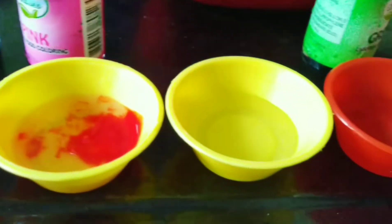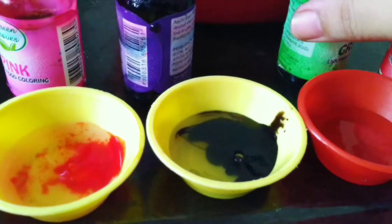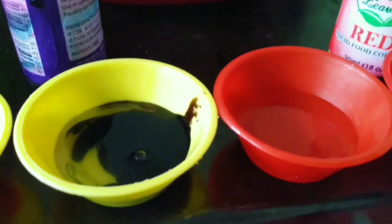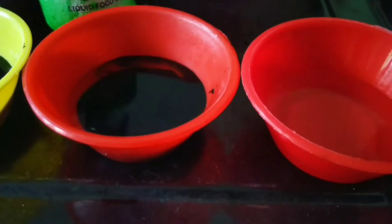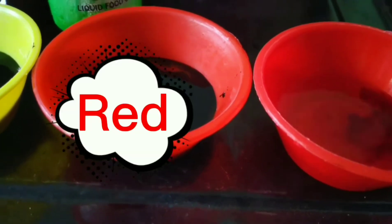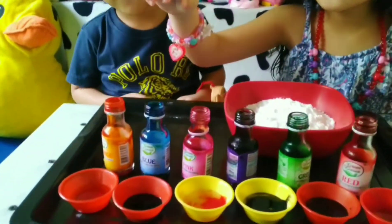Next is violet. Next is what? Green and red. Green. Just green. And then we have red. Red. Okay, guys. I'm gonna choose. We have all the colors.